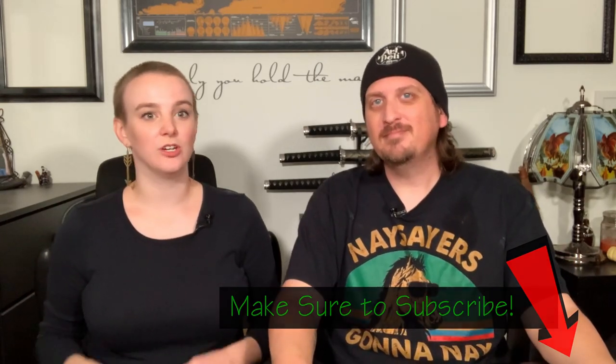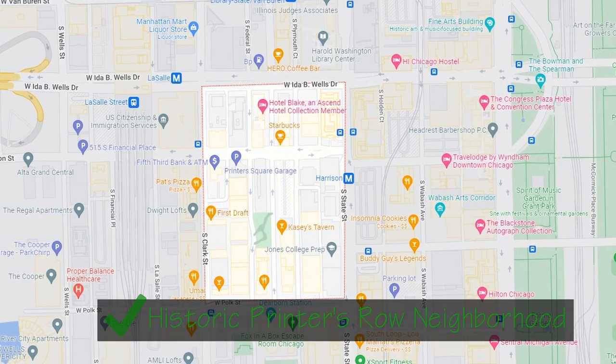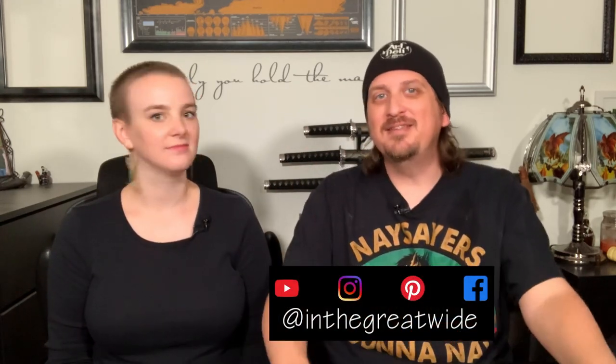From there, we took a short bus ride — or you could do a long walk — over to the historic Printers Row neighborhood, which is in the south loop, kind of in between where The Bean is and where the Shedd Aquarium is, just a little bit in from the lake. The Printing House Road District was designated a National Historical Landmark in 1976. The Printers Row neighborhood and the Printing House Road District are technically two different things, but they overlap. It was a cool neighborhood to walk around in.